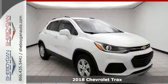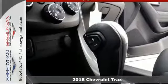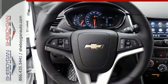Here's a 2018 Chevrolet Trax. Discovery isn't something you have to go off-road for. The pioneering spirit of this Trax is perfect for finding the city's hidden gems.